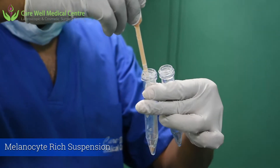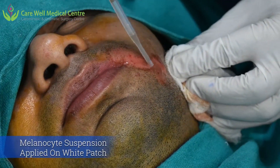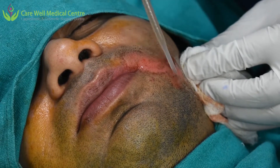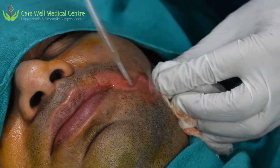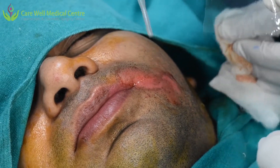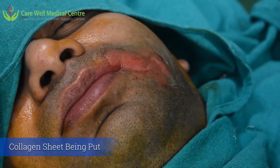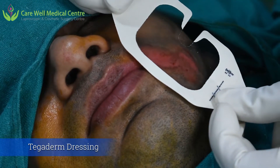Using a pipette, we are taking this melanin-rich fluid and placing it on the dermabraded white patch. On top of this we are placing a collagen sheet, and above that we apply tegaderm dressing.